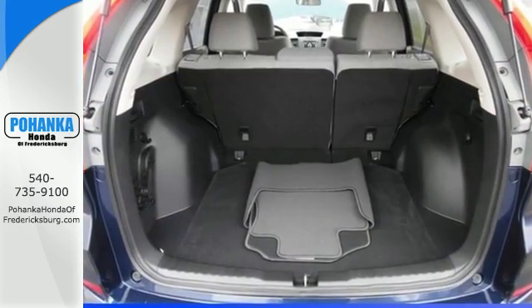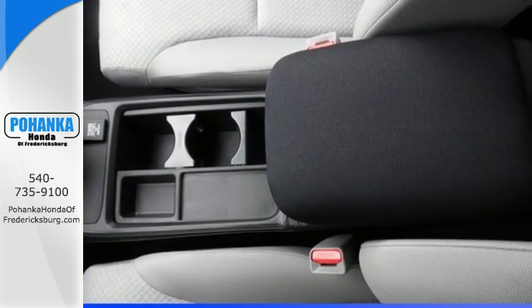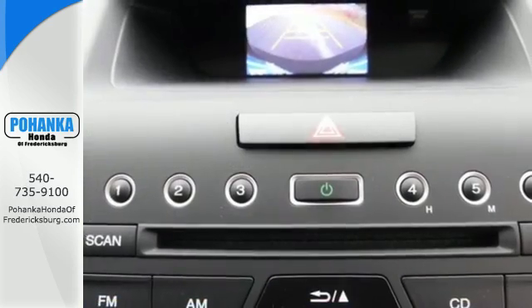The continuously variable transmission with Sport Mode and Eco Assist system grants you capable power and efficiency to take you from one adventure to the next.